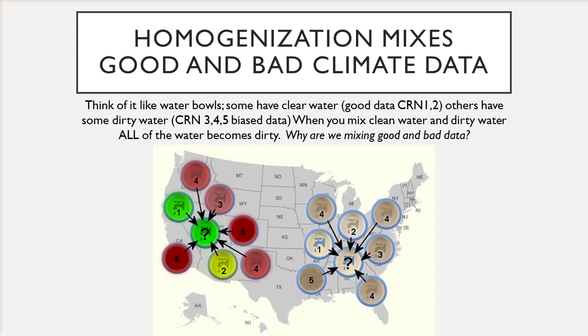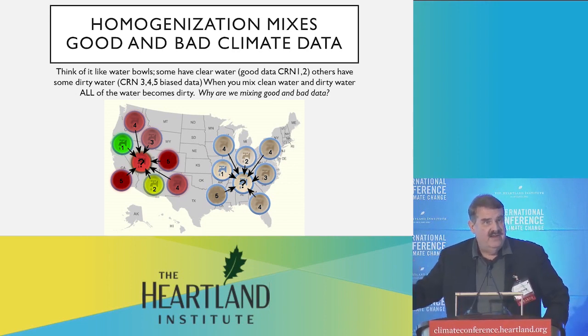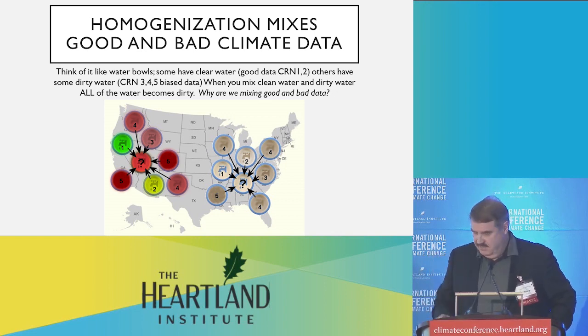Think of that data as being like bowls of water. Perfectly clear water is clean data. As the water gets dirtier and dirtier, it's darker — like a five. So what happens when you take clean water and dirty water and mix it together? You end up with more dirty water. There's nothing good about mixing bad data and good data, but that's what's being done in the homogenization process. Stations are being adjusted using neighboring stations, and if 92% of them have been flagged as unacceptable by NOAA's own siting standards, we're mixing good data and bad data.